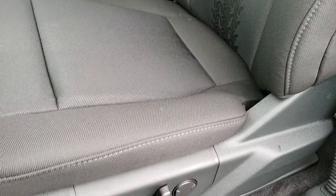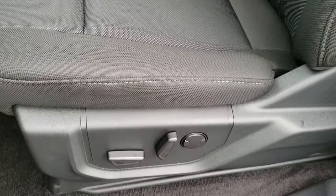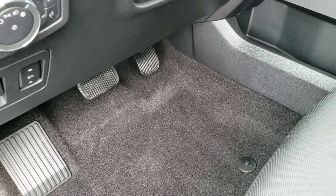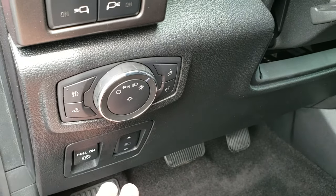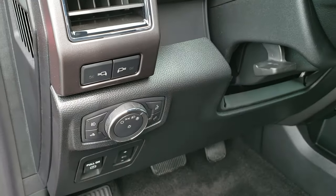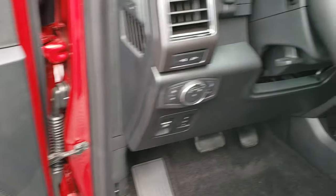The sport package gives you the black cloth interior with the tire tread design in it, and a power driver seat. It comes with a set of factory carpets and a set of factory all-weathers. You have the auto headlamps, power pedals, side marker lights that you can turn off and on, tilt telescopic steering wheel, power windows, power locks, and power mirrors.